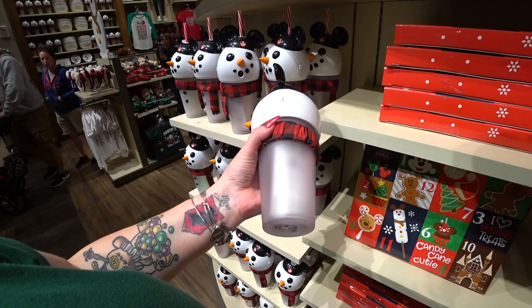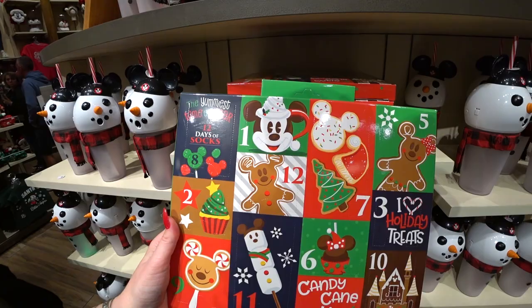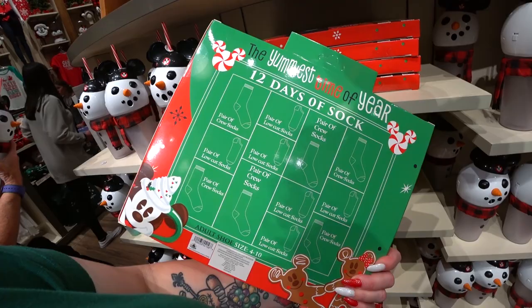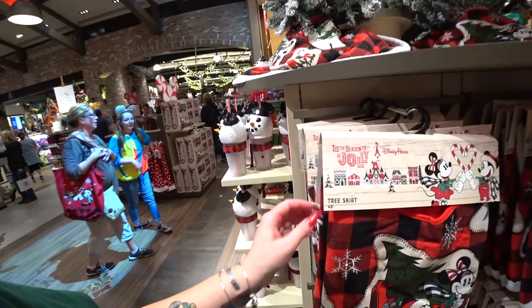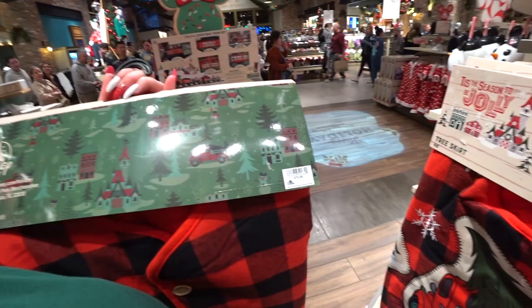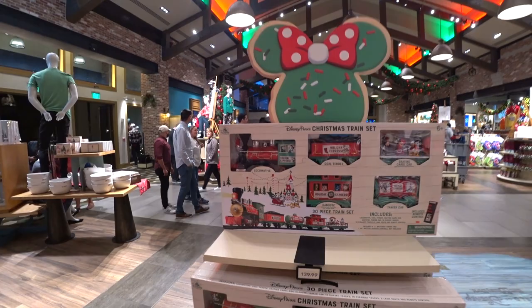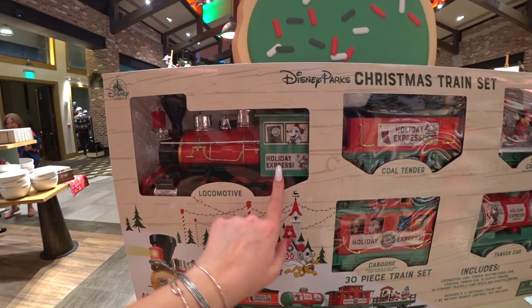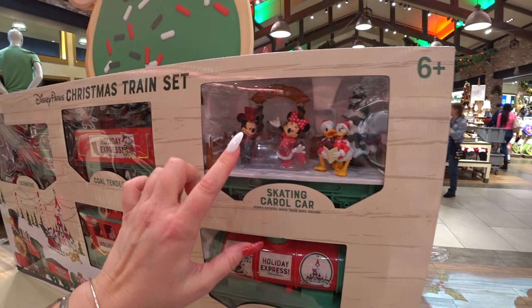There's a 12-days-of-socks countdown calendar — you count down the final 12 days until Christmas, around $29.99. There's also a tree skirt in the beautiful Yuletide Farmhouse print for $79.99. There's a Christmas train set called the Holiday Express for $139.99 — it comes with a caboose with characters that move up and down, a skating car with carolers, a tanker car, and a remote control. Imagine putting this around your actual Christmas tree at home — how cute that would be.